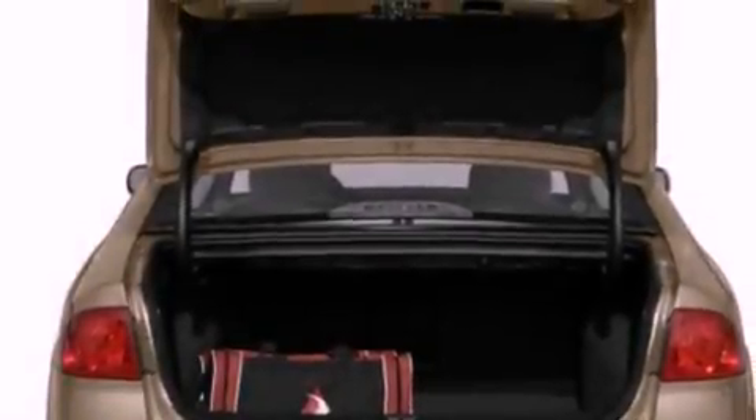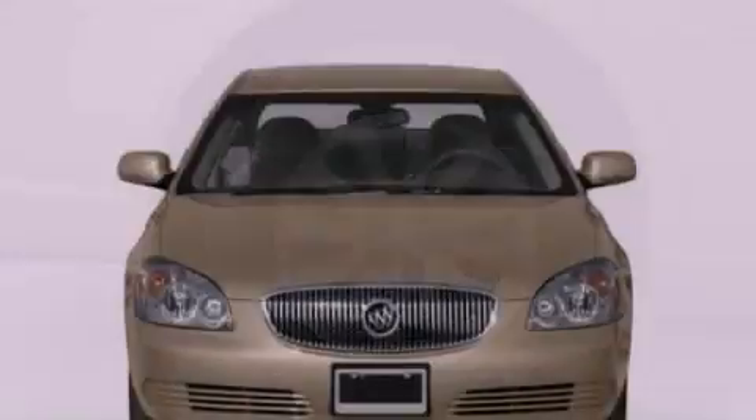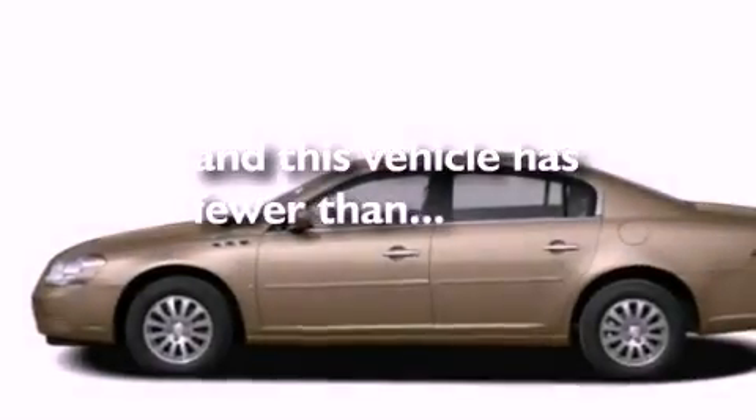Features include cornering lights, aluminum wheels, a low-tire pressure indicator, a six-speaker audio system, leather seats, a four-wheel independent suspension, privacy glass, traction control, air conditioning, and this vehicle has fewer than 55,000 miles on the odometer.